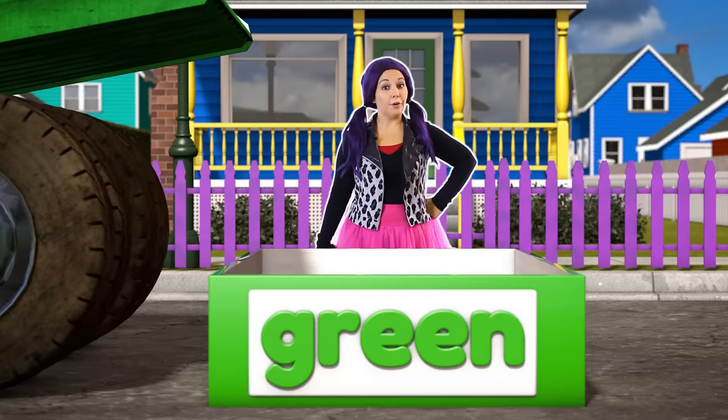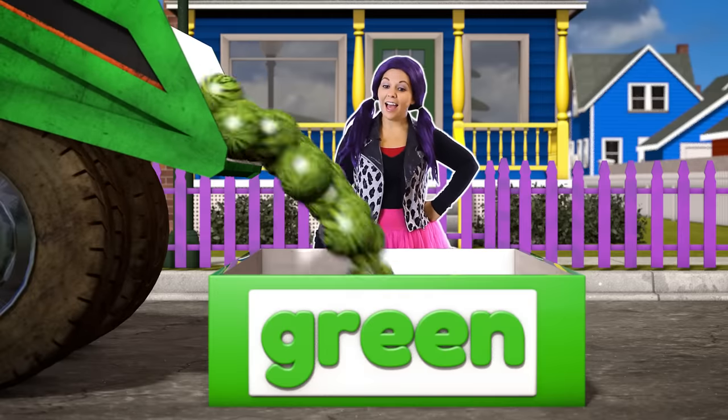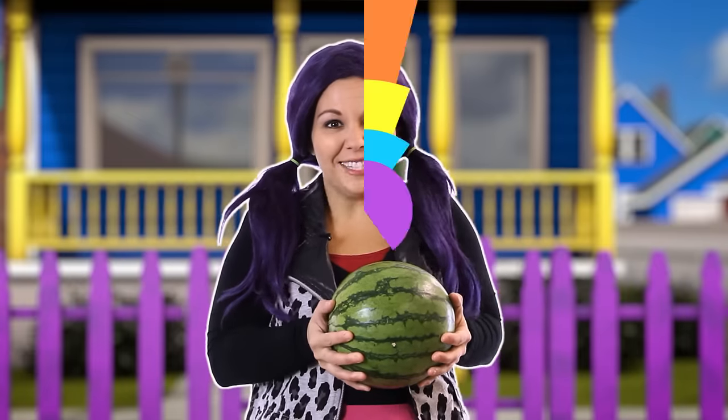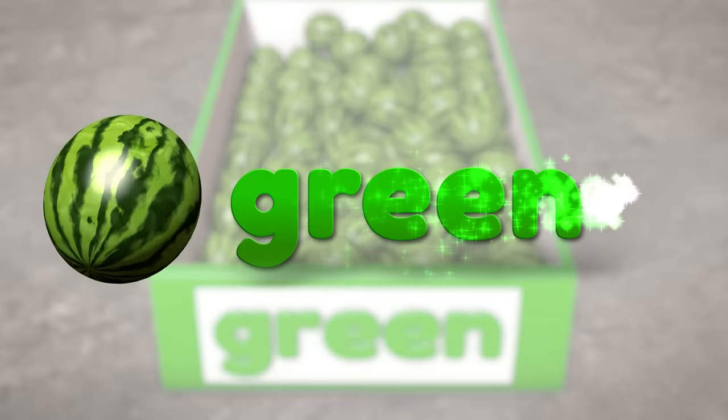Time to bring in the green truck. I wonder what's inside. A bunch of green watermelons! Did you know that watermelon is green on the outside and red on the inside? I love to eat watermelons - they're so juicy. The watermelon is the color green.